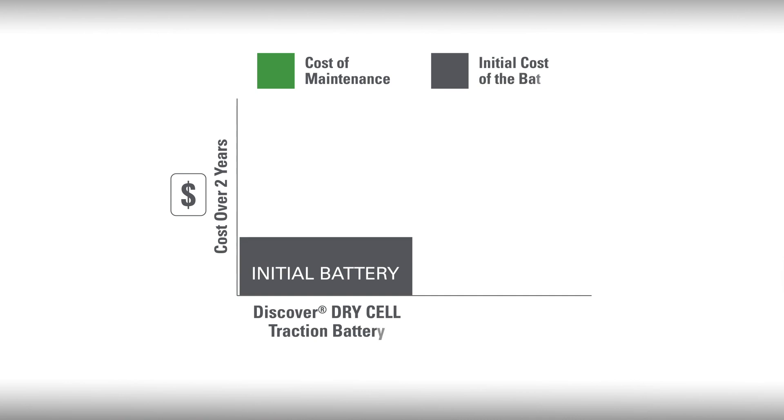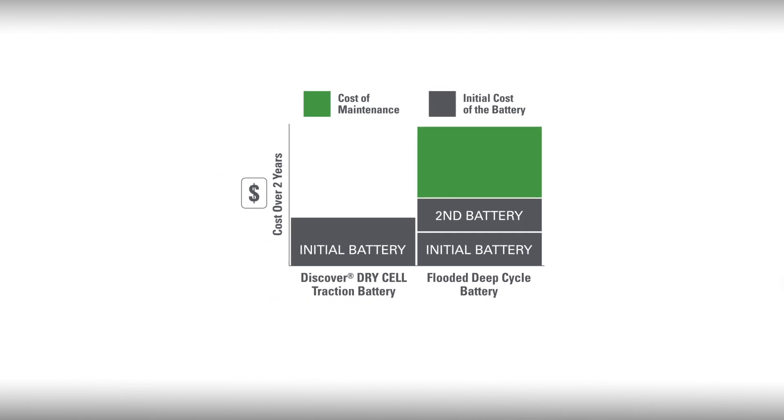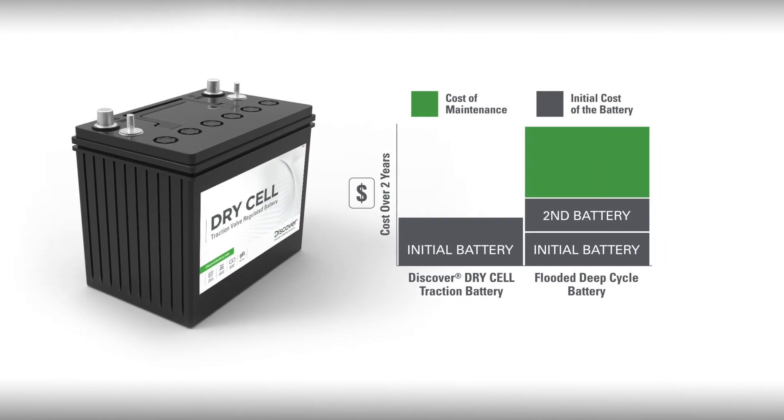To give you a better idea of how we will save you money in the long run, let's look at a comparison over two years between a Discover Drycell battery and a flooded deep cycle battery. As you can see, there are maintenance costs with flooded lead acid batteries to consider, as well as the replacement costs for at least one set of flooded lead acid batteries. A premium Drycell battery will save you money over several years.